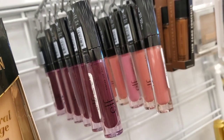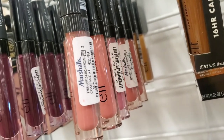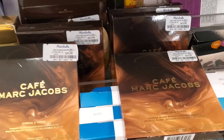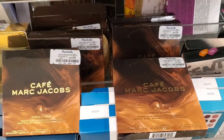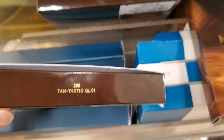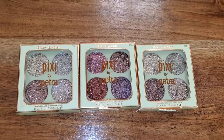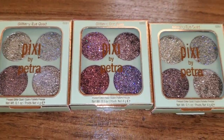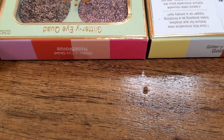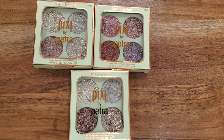They had a new Revolution Joker shadow palette for $4.99, and really cute ELF tinted lip oils in a couple of different shades for $2.99. I also spotted the Marc Jacobs Omega x3 palettes back in stock, all in the same shade, for $20 each. And there were two different Pixie pressed glitter shadow palettes for $4.99 each — really cute.